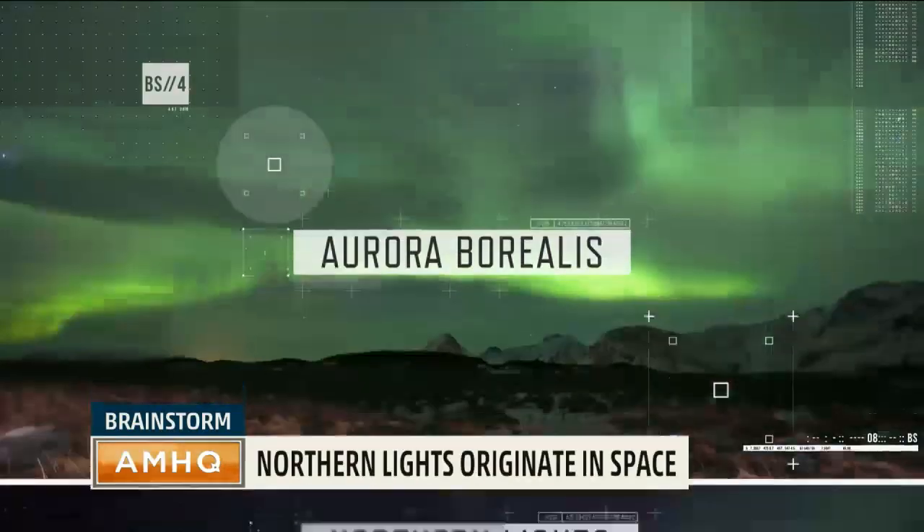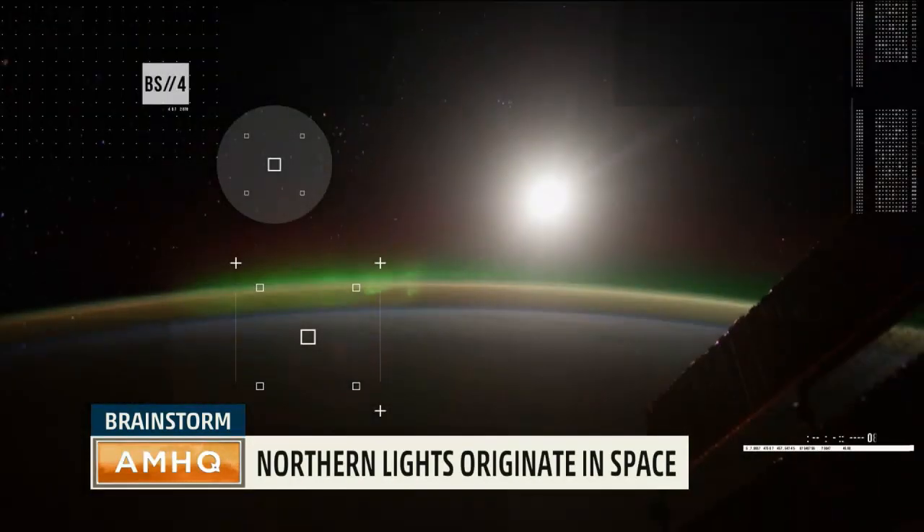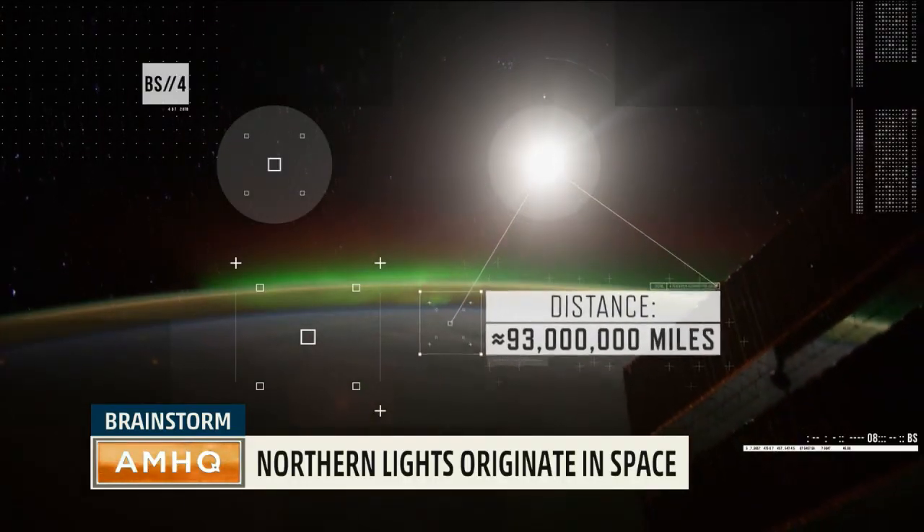The stunning aurora borealis, or northern lights, are actually a result of a cosmic event happening about 93 million miles away.